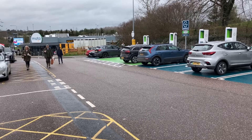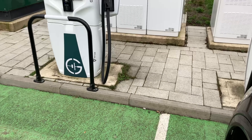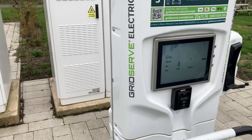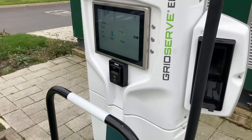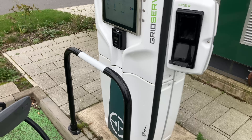Let's not forget about possible queues at popular charging stations which can add even more time to your wait. Finally, there's the issue of charging speed itself. Even with the fastest charging stations, it can still take anywhere from 15 minutes to well over an hour to fully charge a vehicle. That's a long time to wait, especially if you're in a hurry.